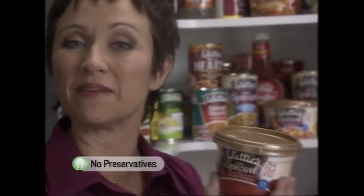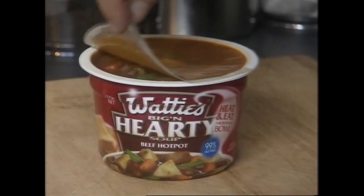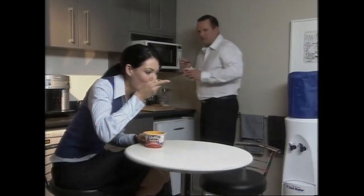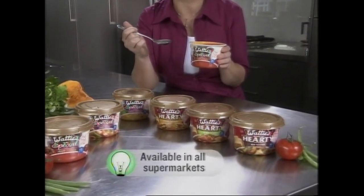And as they don't need chilling, you can keep them in the pantry, at work, in fact anywhere at all. Simply pull off the seal, two minutes in the microwave, and eat. It doesn't get any easier than these Watties Very Special and Big and Hearty soups.